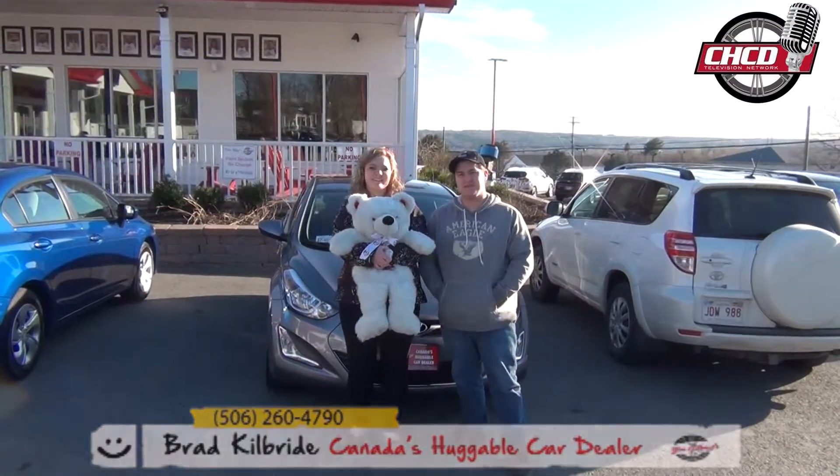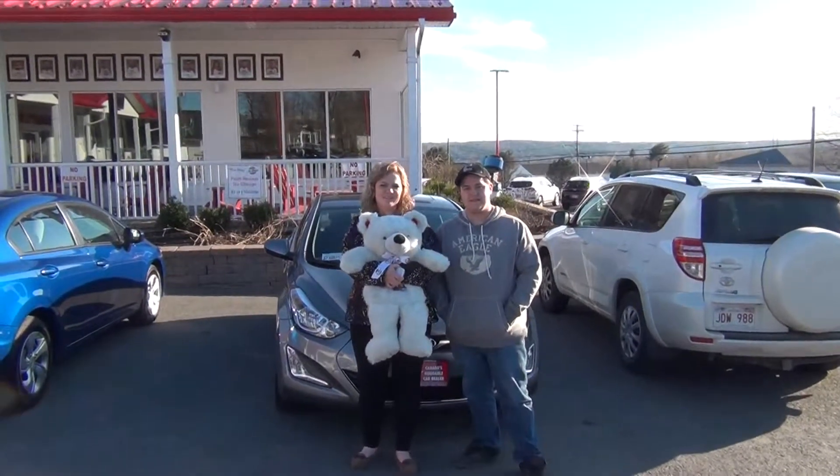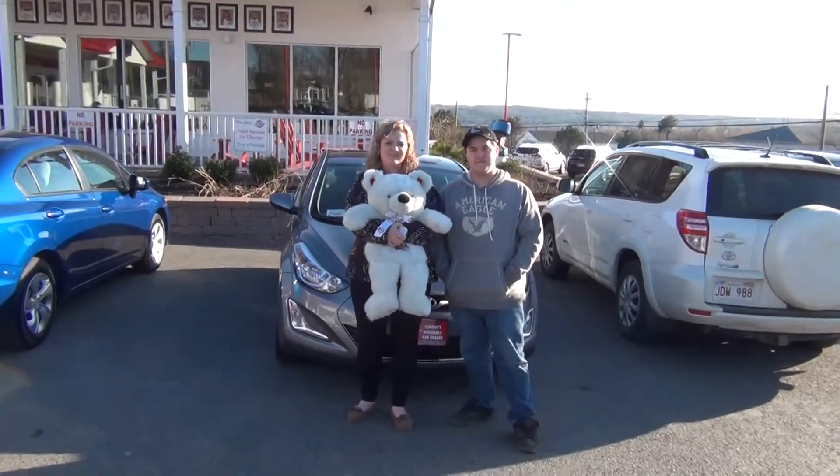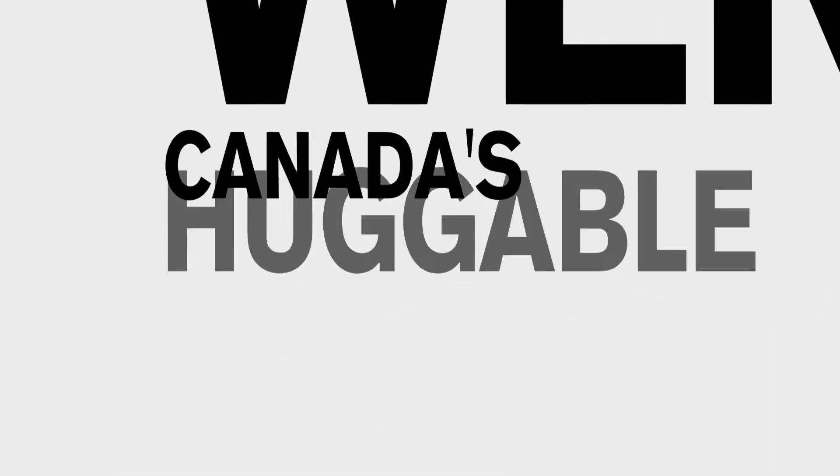Her parents, my grandparents. Awesome. Listen guys, once again, thanks for your confidence in Wheels and Deals and I hope we can do this again someday. We're Jim Gilbert's Wheels and Deals.